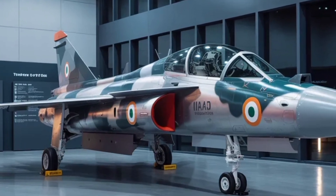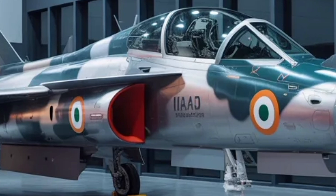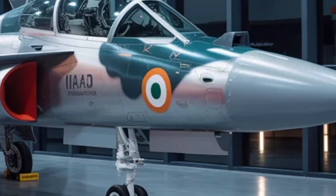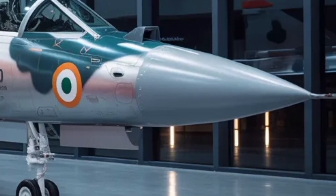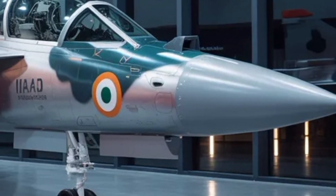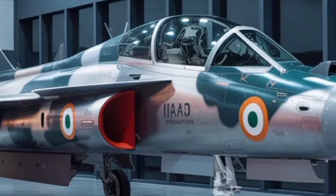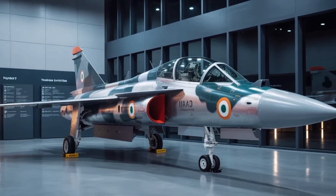While challenges such as funding, testing delays, and performance refinements remain, the overall momentum behind the program appears strong. If all goes as planned, the Tejas MK2 will mark a defining moment for Indian aviation — a fully homegrown fighter jet capable of matching global standards in speed, technology, and versatility, symbolizing a new era of aerospace confidence and capability for the nation.